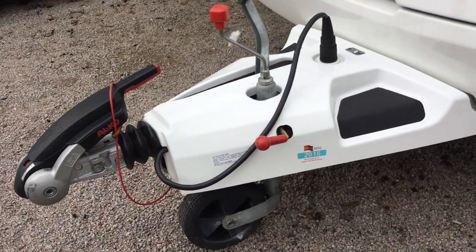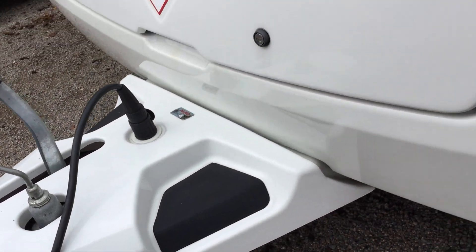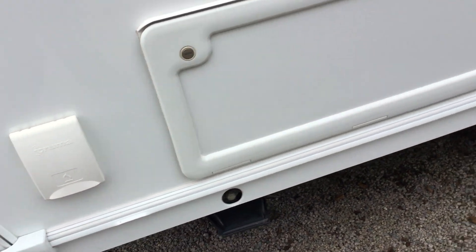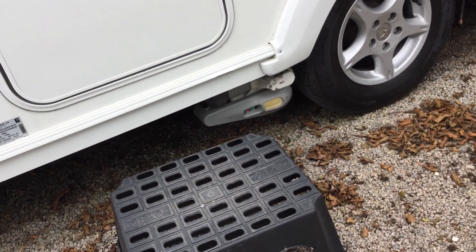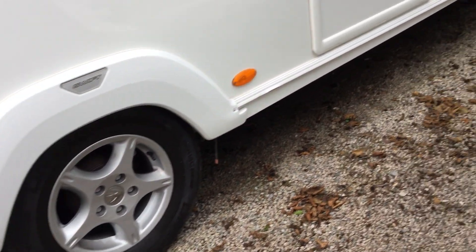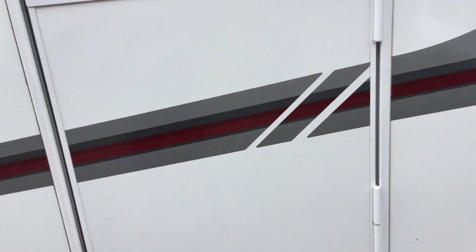I'll show you around the external part of the caravan, which you can see has got ATC. Then I'll show you the actual storage unit, external barbecue point, and it does have a motor mover on it. It's in wonderful condition as you can see.